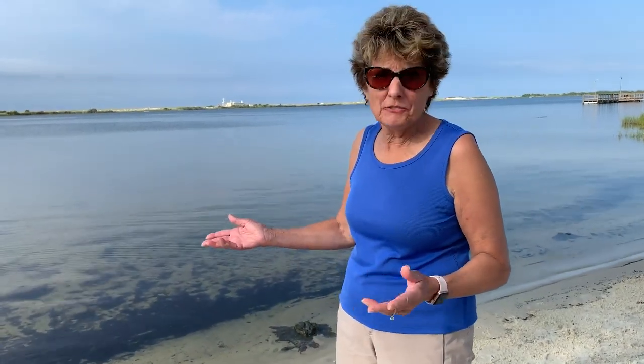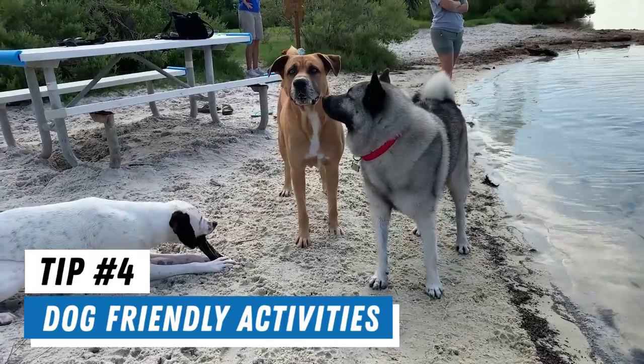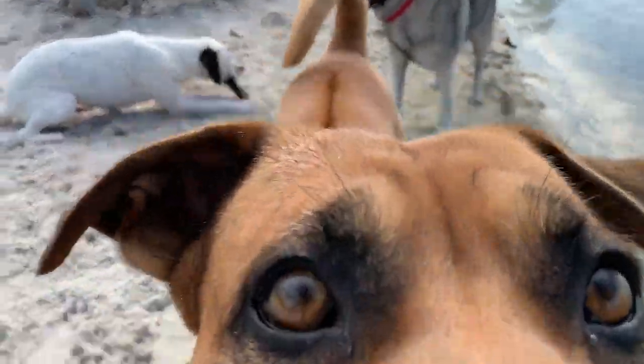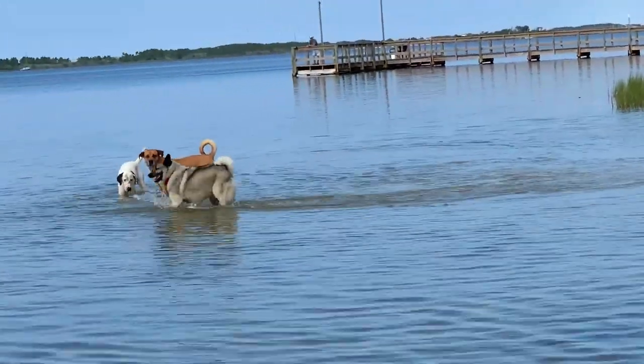It's really hard to find a place where you can let your dog run free on the beach — and they want to be on the beach too, just like you do. This is just a delightful place. The dogs can run, interact, play. It's shallow and the dogs really have fun here.